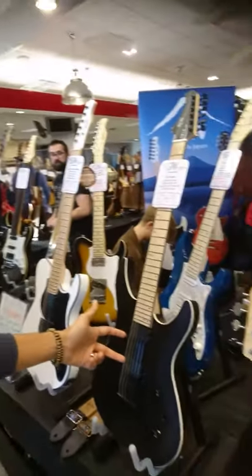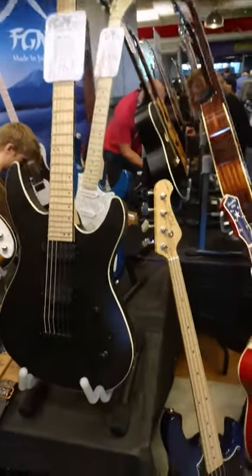Never been distributed in the UK before until now. Here they are — they're gorgeous. The J-Standard comes with Seymour Duncans, as does that bass that you've taken from us.